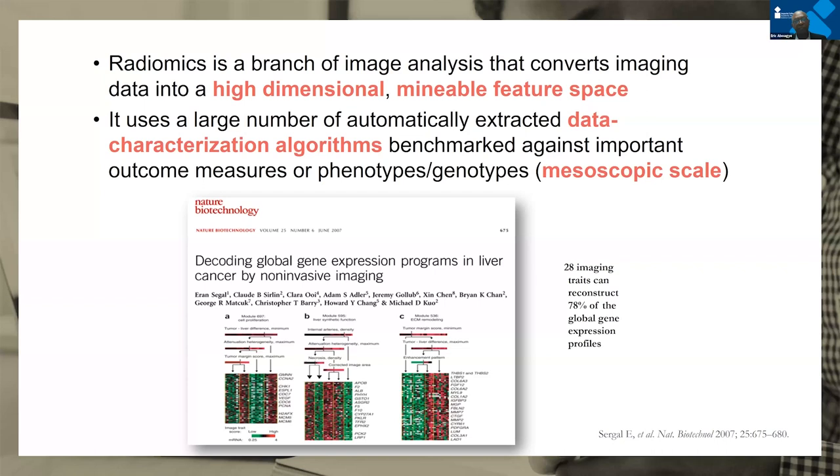What is radiomics? It's a relatively new field that takes an image and creates a high-dimensional feature space, allowing us to work with images in much the same way as other omics such as genomics and proteomics. We think we can see changes that are below the level of visibility of the human eye. Seagall and co-workers, one of the first to publish a radiomics paper, were able to decode global gene expression using imaging data — a quite powerful way to characterize disease using existing datasets.